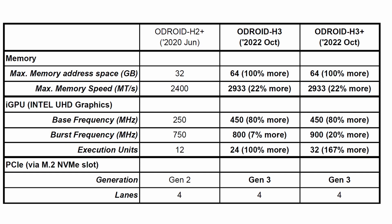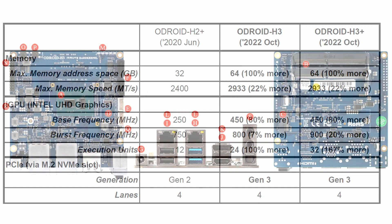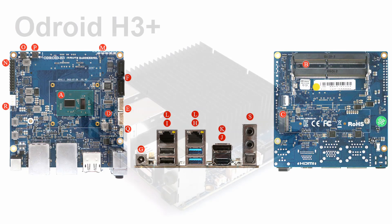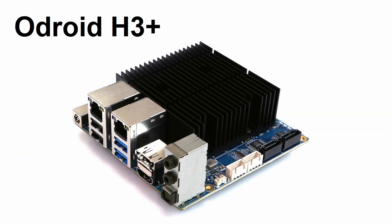Previously, the H2 could take a 5V fan needing a proprietary connector. Both H3 boards now accept a standard 12V fan with standard connectors. For expansion, the new boards also accept the existing H-series net card, making use of the NVMe port, providing four additional 2.5 Gigabit Ethernet ports.